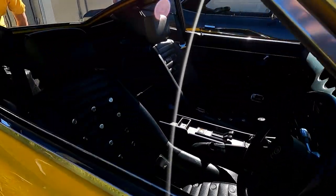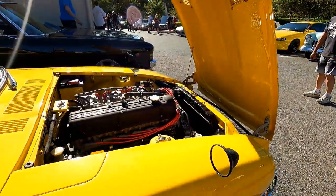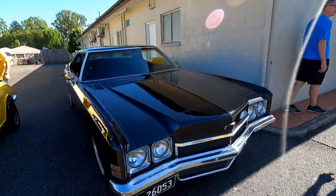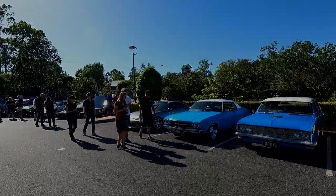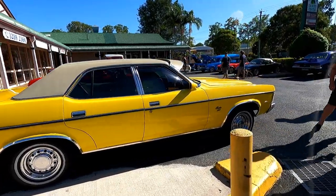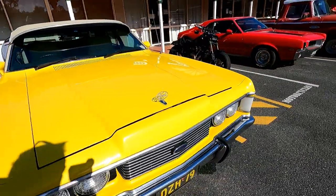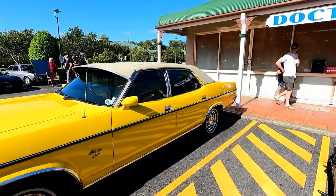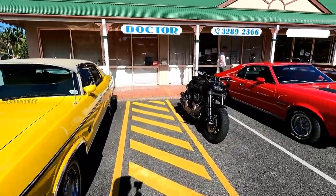Beautiful interior on this one too. All right, we'll go up the other side around the back and then come back this way. Beautiful Fairlane — look at the big girl, 351. Beautiful condition. Wow, wow, wow.